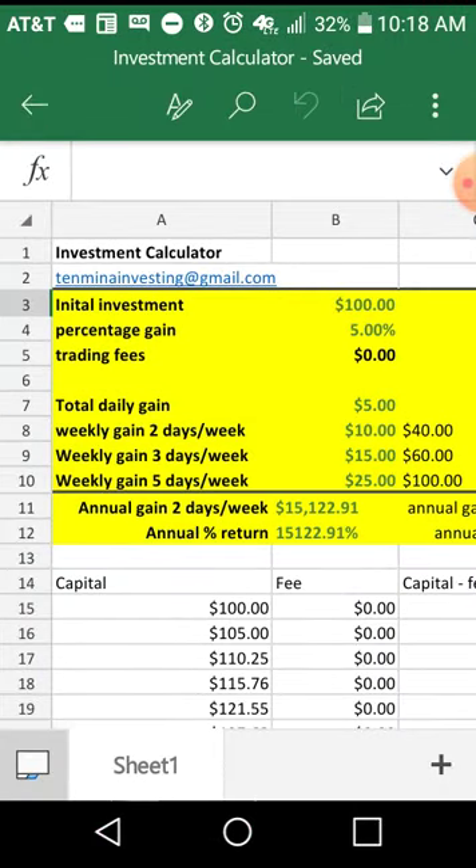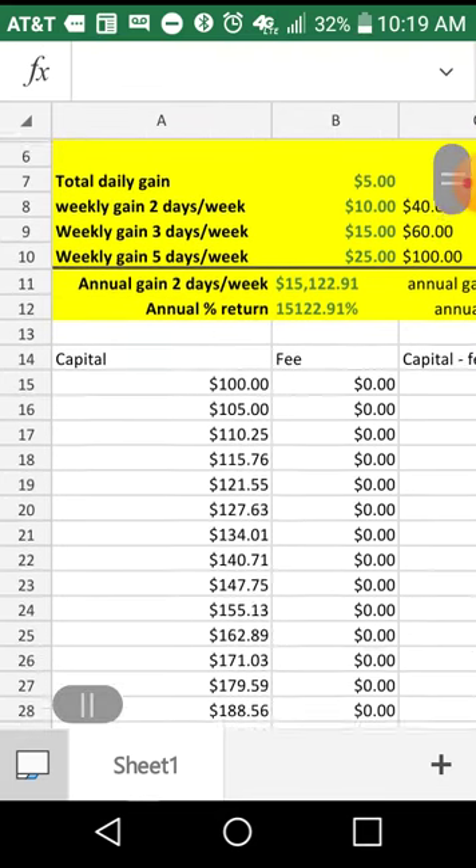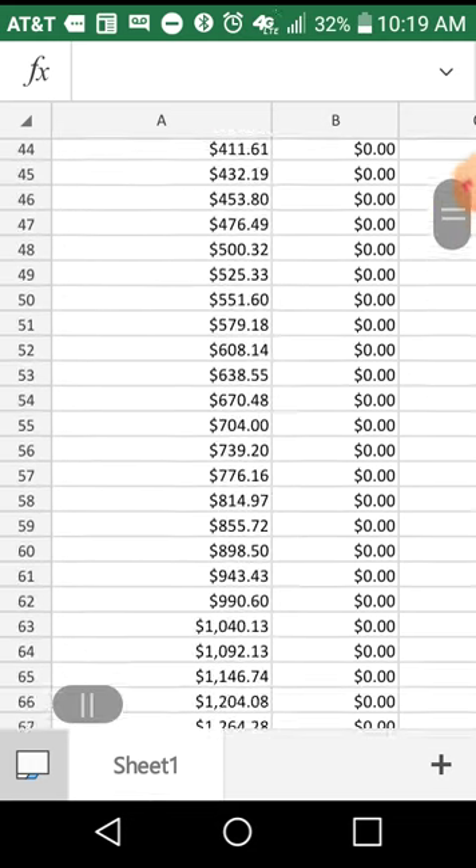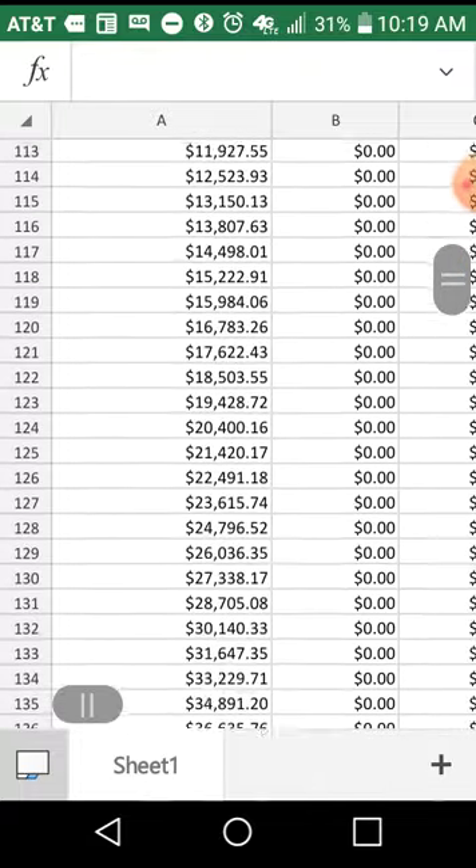Why is 5% important? Let me show you. If you take something as small as $100, you need a brokerage account that does not charge trading fees — one that allows you to use a small market account where fees are not eating into your profit. Options include Robinhood, Webull, E-Trade, Charles Schwab, and TD Ameritrade — all of these do not charge trading fees. When you gain 5% on a small amount, remember: a minimal gain over time equals wealth. Take 5% every single day and invest your profits back into your capital, and you will grow substantially.